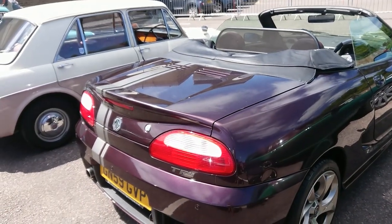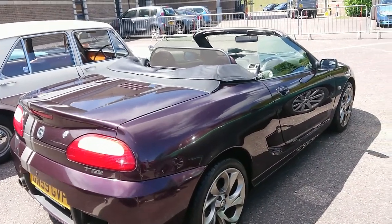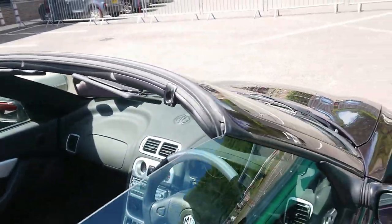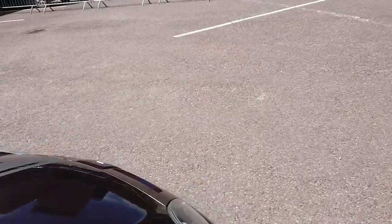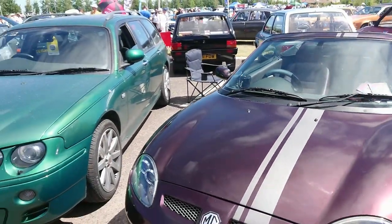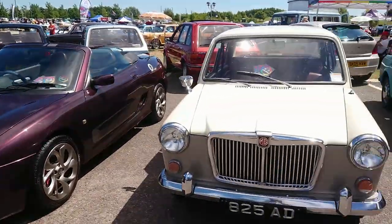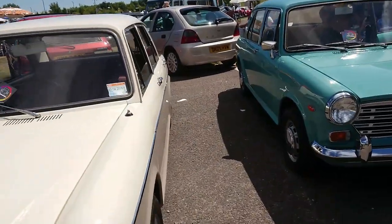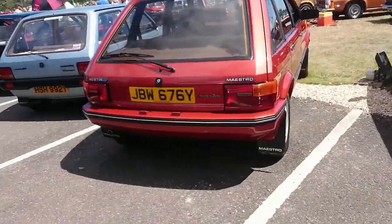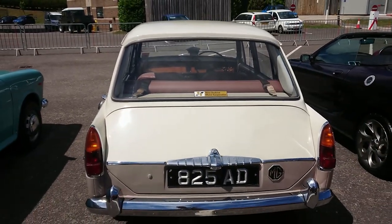TF85 — this is a continuation car. This was made under Nanjing Automotive at Longbridge from the kit, between 2009 and 2010. They were very slow sellers. There were only two types available as continuation cars: the LE500 and this TF85. So it's very rare to see one of those. That's an early MG 1100 — a very early one. It's got no marque badge on the back or anything — you can see 'British Motor Corporation' on it.